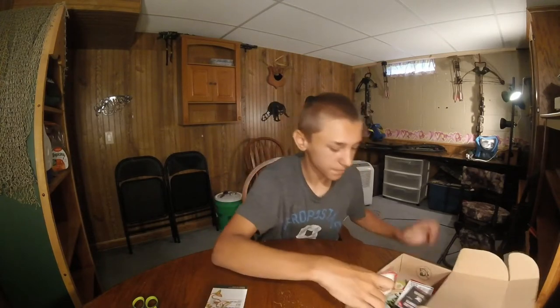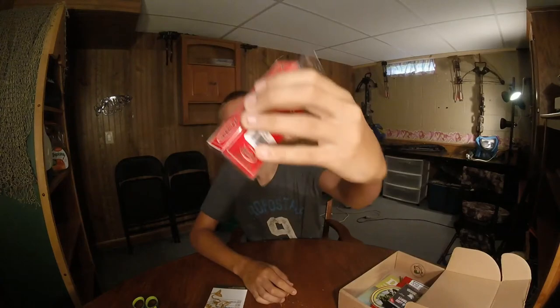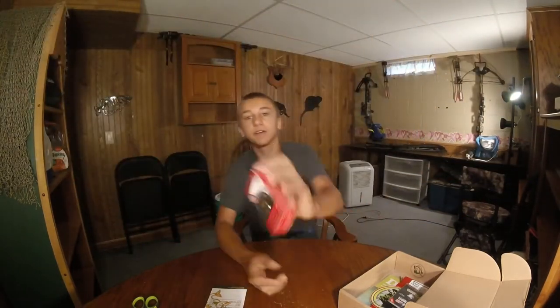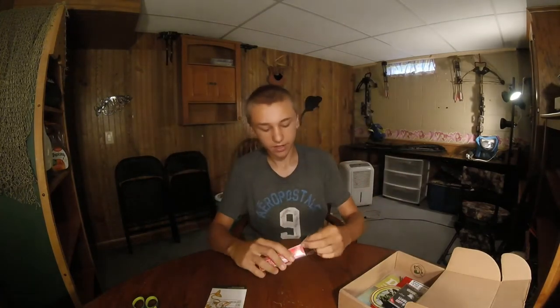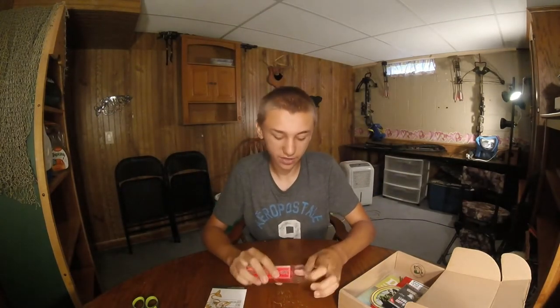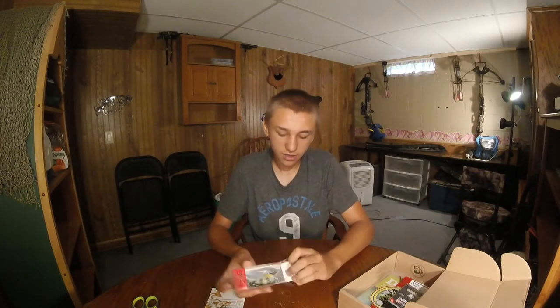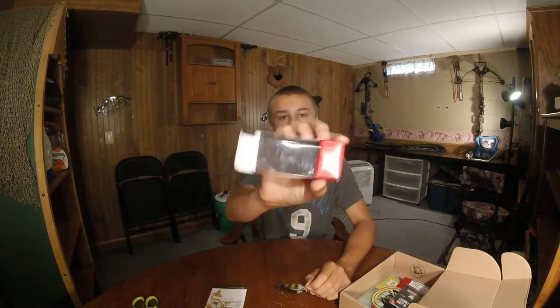Then we got an Excite Speed - this is a square bill. Sorry if there's a glare on there, I will fix that. If you guys liked that video I did on the wacky worm outside, I can do more videos outside for you, because then I don't get all the light shining on me. But there is also that reflection, so it's going to reflect a lot of light.